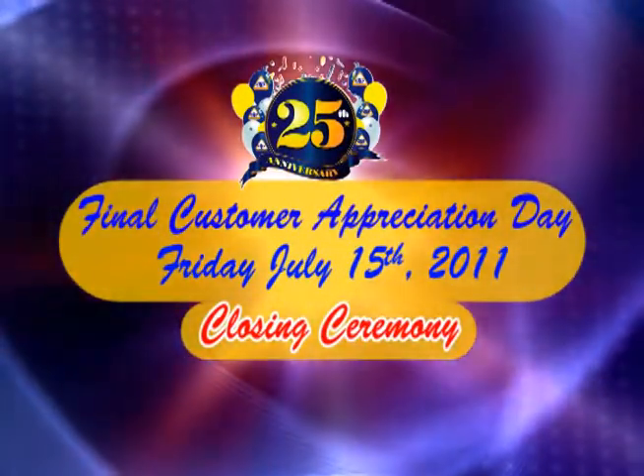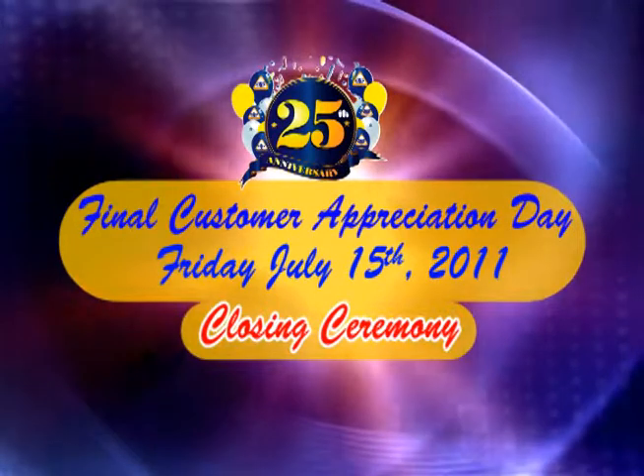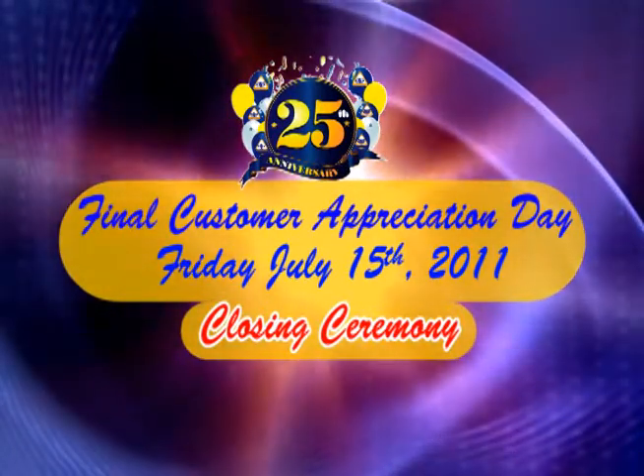Celebrating 25 years of quality service to the people of the BVI. Happy anniversary to Delta!